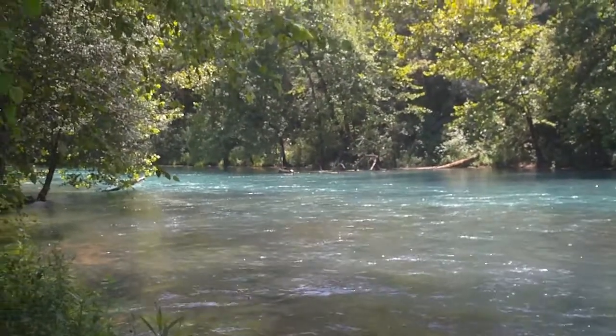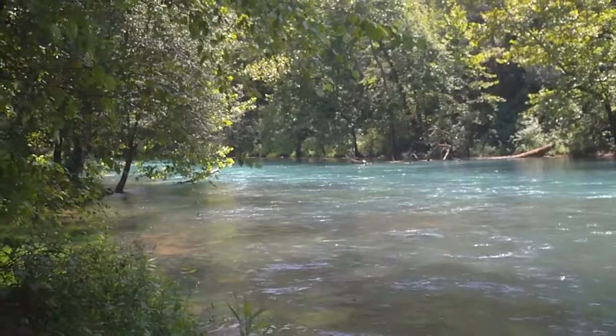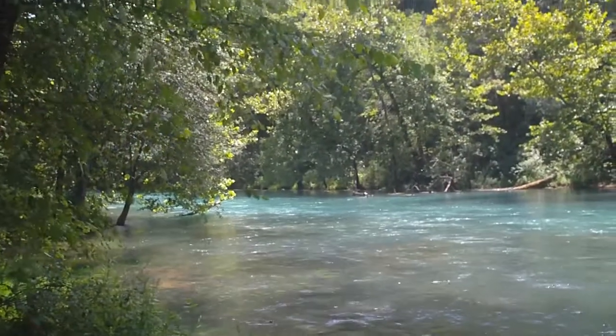So we're at Big Spring in Ozark National Scenic Riverways, in the southern part of Missouri. It's warm today, but it's actually quite nice right here.